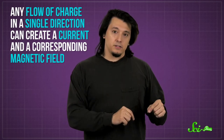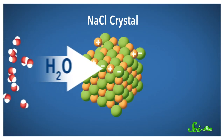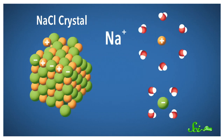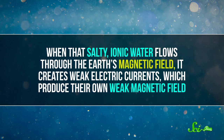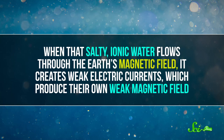Any flow of charge in a single direction can create a current and a corresponding magnetic field — where there's current, there should be a field. And it just so happens that our oceans contain a heck of a lot of charge in the form of ions. Ocean water is salty because it contains minerals, like sodium chloride. But those minerals dissolve in the water — the sodium and the chlorine separate from one another into a positively charged sodium ion and a negatively charged chlorine one. And other minerals behave in similar ways. The charge from a single ion is minuscule, but the oceans contain a lot of salt. And when that salty, ionic water flows through the Earth's magnetic field, it creates weak electric currents, which produce their own weak magnetic field.